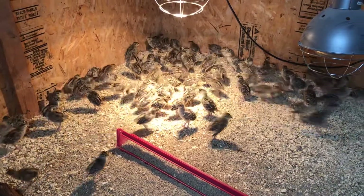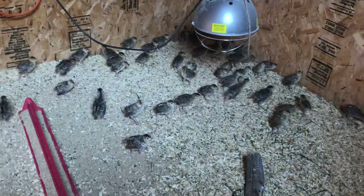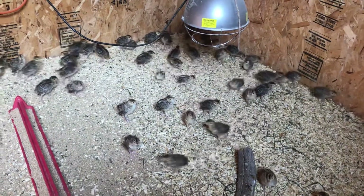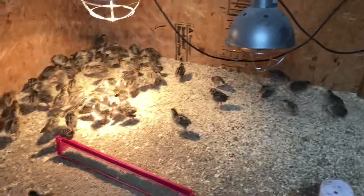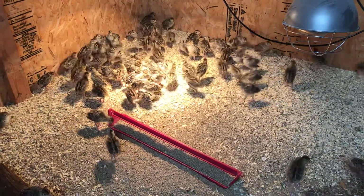So that's an update on the pheasants — they're doing really well. We're happy to see their progress, and hopefully we can get them outside by the end of the week or the weekend, let them get used to that. Then pretty soon we'll get them in a flight pen where they can really get some lift on them.